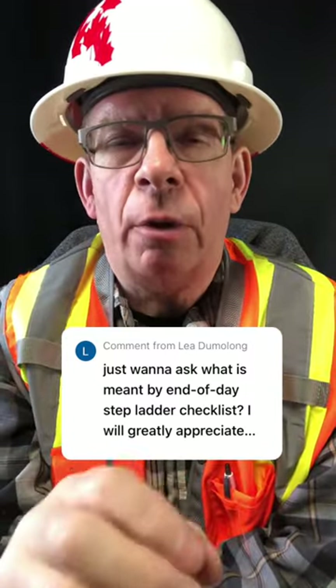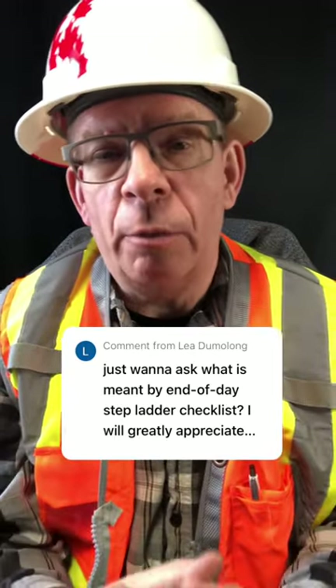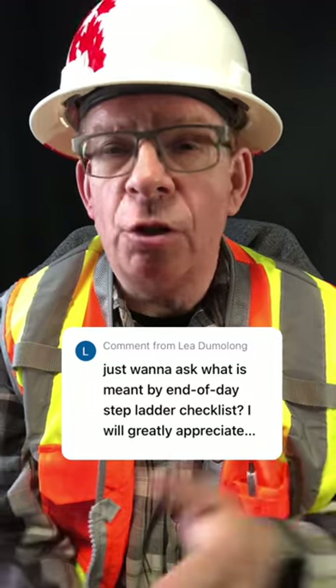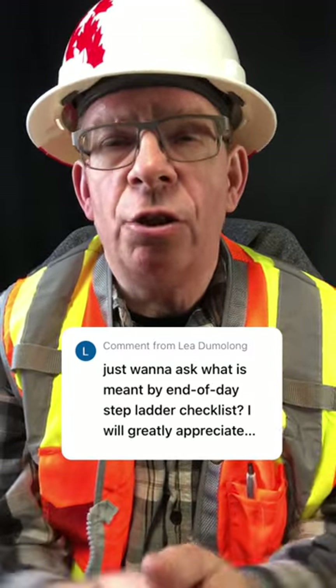Realistically, what it is falls under the category of a post-use inspection. Ideally, what you're doing is checking the ladder over with the same process that you used in a pre-use inspection, making sure that there's no damage, all of the components are intact, and basically making sure it's fit for use.